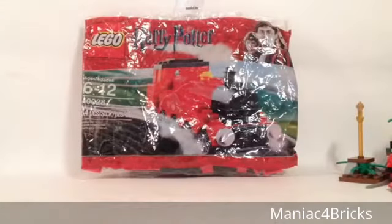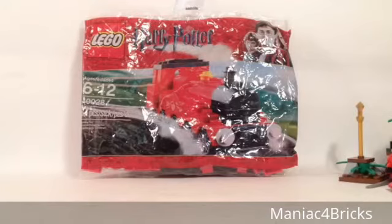Next up we have, from Five Below, a Hogwarts Express. This was the last one in the store and I was thickin' happy that this was still here because I didn't think they were still sold in stores. That is now available on BrickLink.